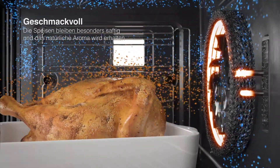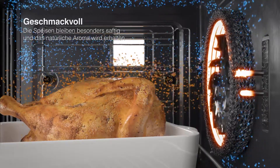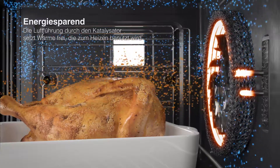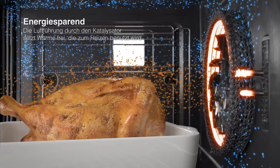Die Speisen bleiben besonders saftig und das natürliche Aroma wird erhalten. Energiesparend. Die Luftführung durch den Katalysator setzt Wärme frei, die zum Heizen benutzt wird.